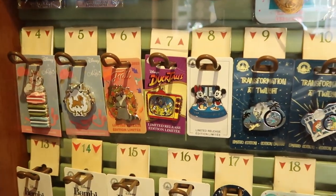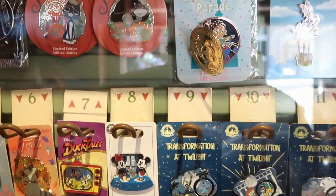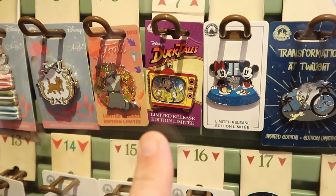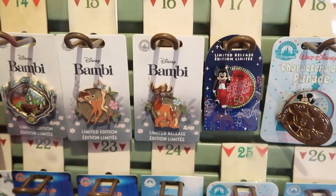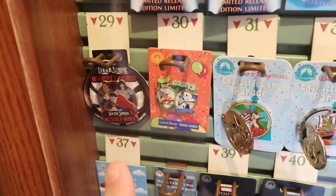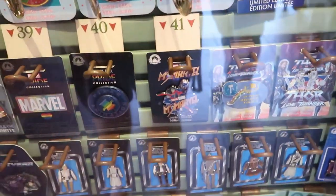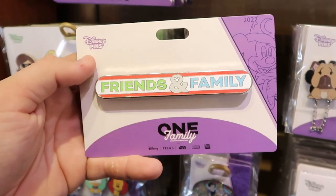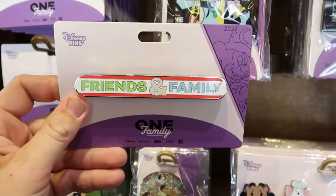I always like to check out the limited release pins. Look at this Transformation at Twilight pin — really interesting, with a couple of different offerings. They also have Disney Park 2022 Halloween pins I haven't seen before, including a really neat DuckTales one that looks like it's in an old TV. There are Bambi pins — four different ones — plus a Main Street Electrical Parade 50th pin. A Doctor Strange pin catches my eye, along with Characters on Parade featuring Chip and Dale, Peter Pan, and the Genie in Aladdin's car. They even have old school Star Wars action figure pins. This Friends and Family pin is one we're definitely going to have to buy — $14.99.